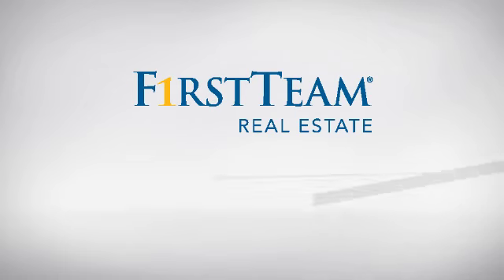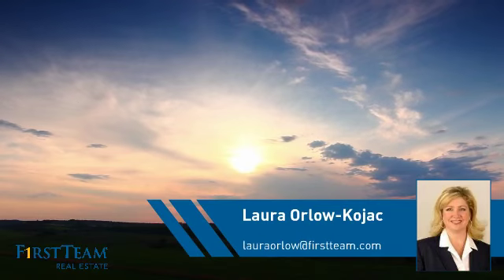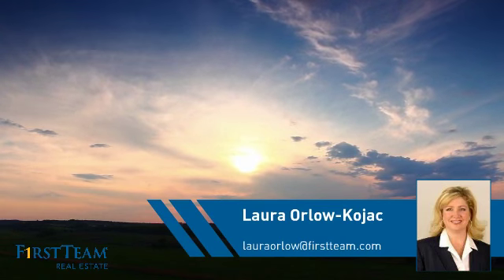At First Team Real Estate, you'll find a wide selection of listings. This video is brought to you by your real estate agent, Laura.